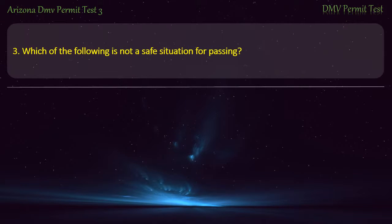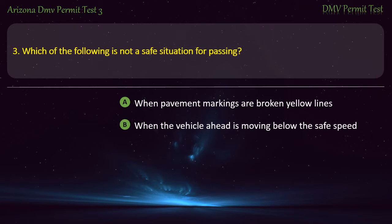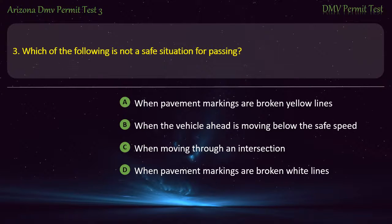Question 3. Which of the following is not a safe situation for passing? When pavement markings are broken yellow lines. When the vehicle ahead is moving below the safe speed. When moving through an intersection. When pavement markings are broken white lines. Answer: When moving through an intersection.